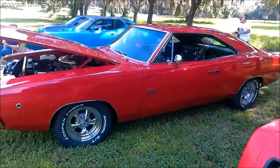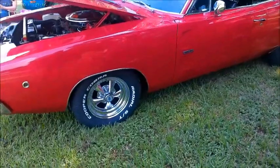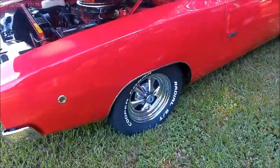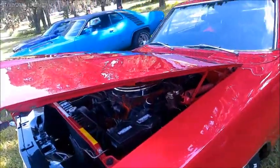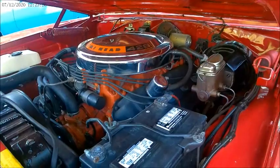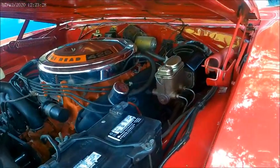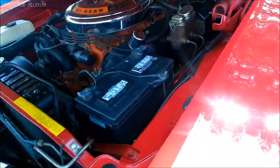This is a 1968 Dodge Charger RT. Under the hood here we have something really special — it's the Hemi 426. As you can see, what a beauty.